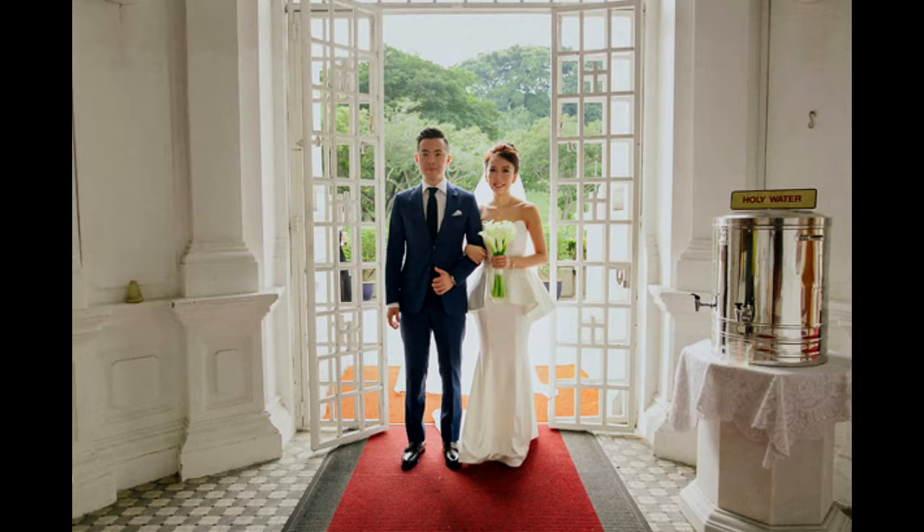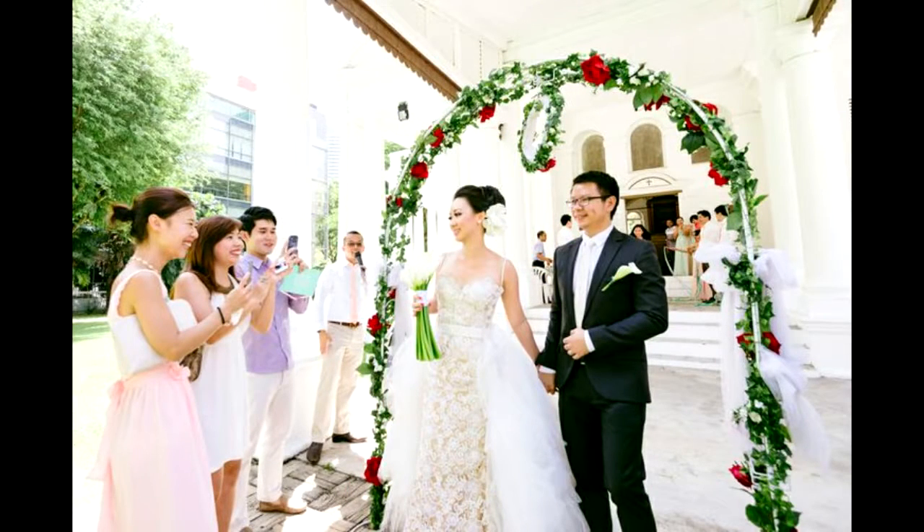After the tea ceremony, they'll proceed to the church and make their own vows to each other. And that's all for the daytime ceremony.